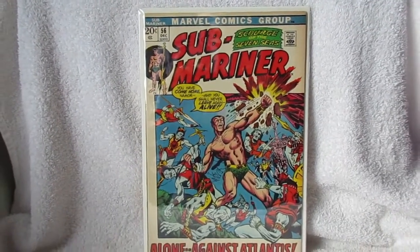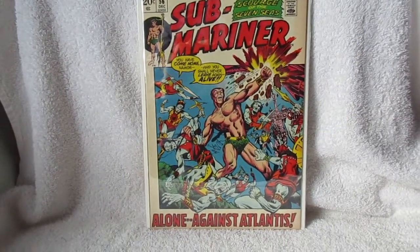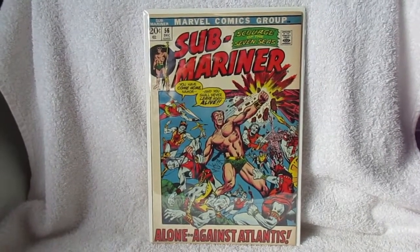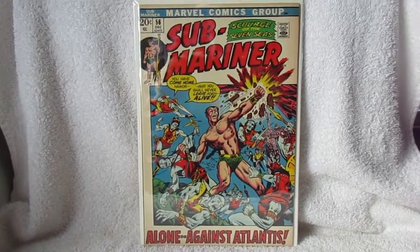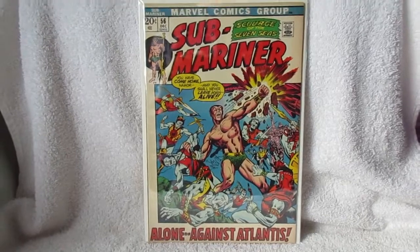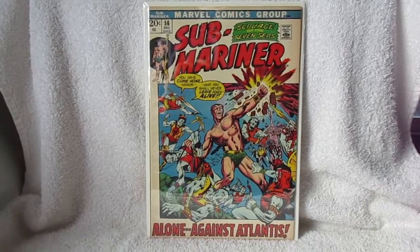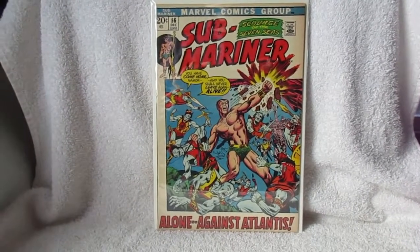These are all on eBay now. I'm going to be hitting eBay pretty hard the next few weeks, all the way through the holidays and probably again in the spring, selling lots of this kind of stuff. Thanks for taking the time to watch and check out the auctions if you care to. All right gang, talk to you soon, bye.